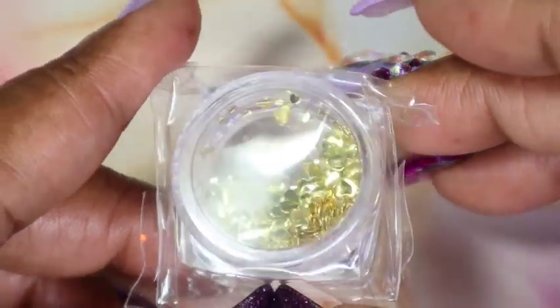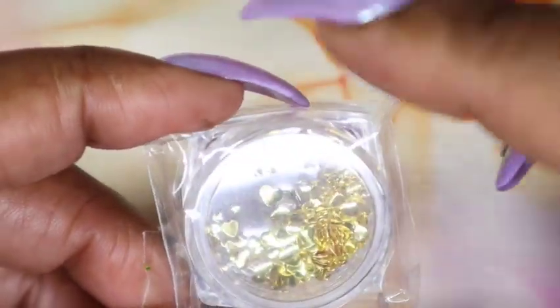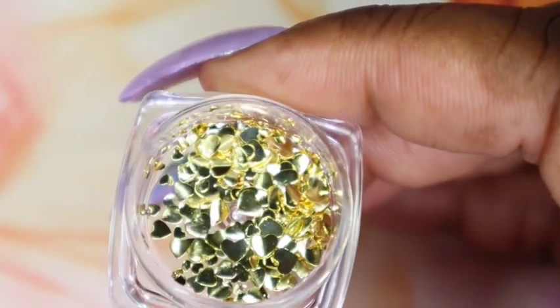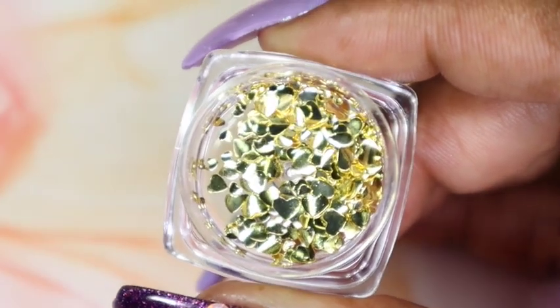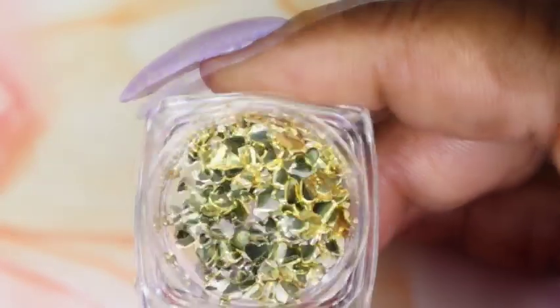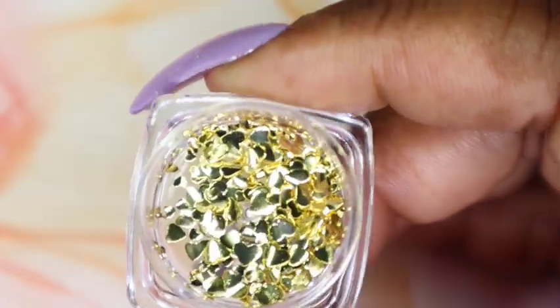Next up is this cute little jar of gold heart studs. If you don't want to keep them in this jar, you could store them in the pink individual jars I was showing earlier — you'd just pour these into one of those. As you can see, there are various sizes: some larger hearts and some really tiny ones. These are great to use with gel and acrylic encapsulation, so maybe I'll try to encapsulate some of these.